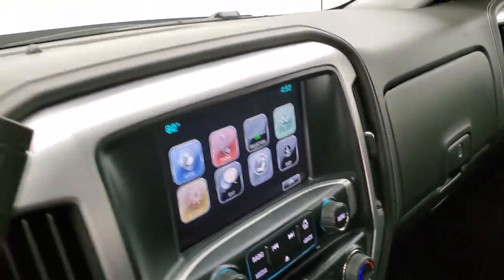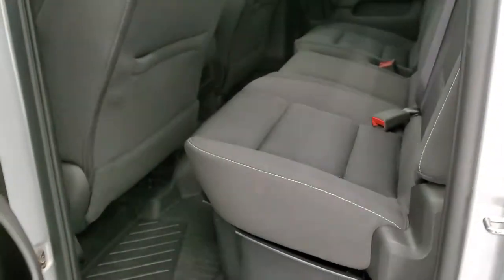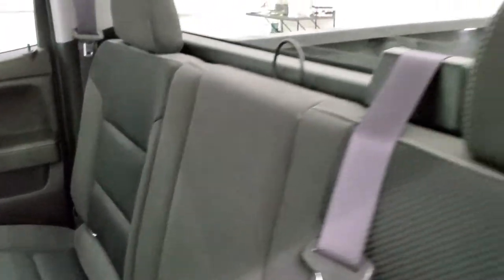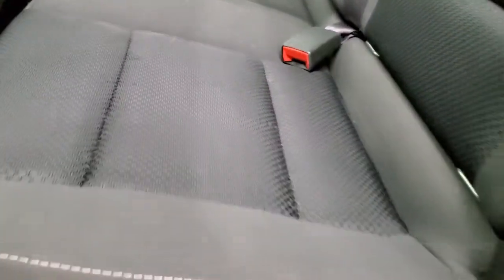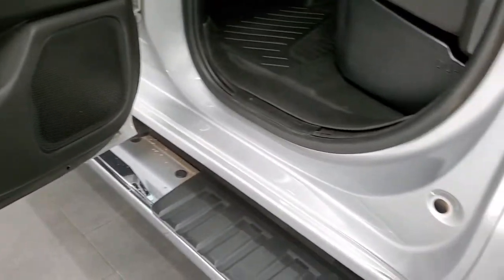We'll take a quick look at the back seats and then start it up and check out under the hood. Back seats are just as nice as the front seats — no rips or tears back here. It does have the latch child safety system for any child car seats. It has the fixed glass rear window with the built-in rear defrost, and a storage bin underneath that'll keep all your stuff from rolling around. It also has side curtain airbags, and the bottoms of the doors all look really good.